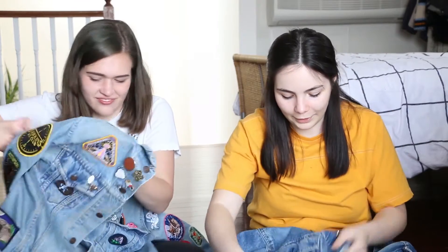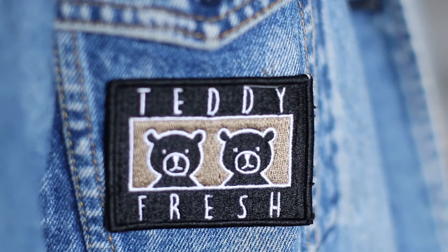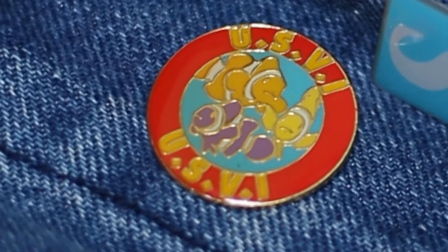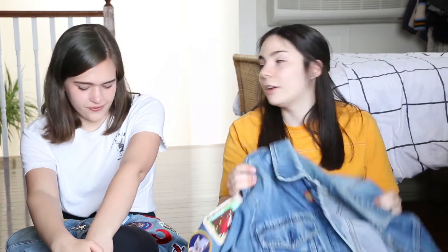Moving on to the right side, which is pretty bare. I just have a Teddy Fresh patch — I wanted them to make patches for so long, like from day one. I was like they should make the logo into a patch and then they did, so I bought one. And there's this cute little pin Emily got me from the U.S. Virgin Islands — it has little Finding Nemo clownfish on it. It looks kind of vintage, with gold striping. And that is all of my pins and patches on my whole jacket basically.